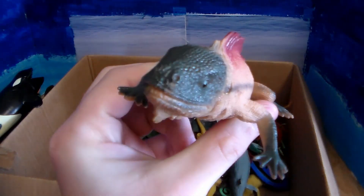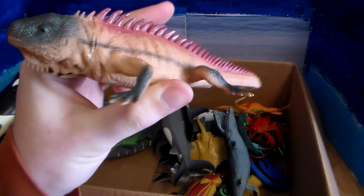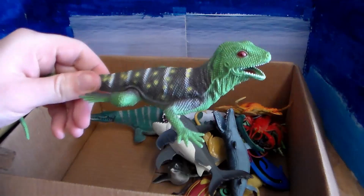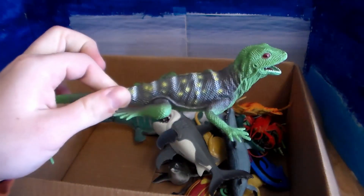We have another iguana of some type — beautiful iguana, love the spikes, the red coloration, and the green on its face. And we have a Chinese water dragon, a giant Chinese water dragon — beautiful lizard.